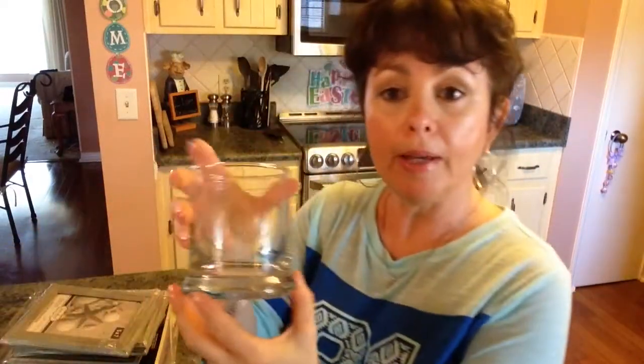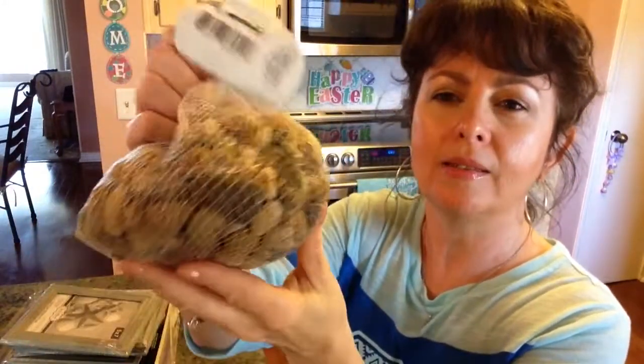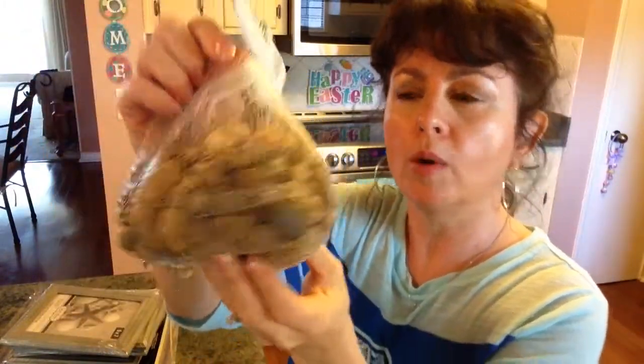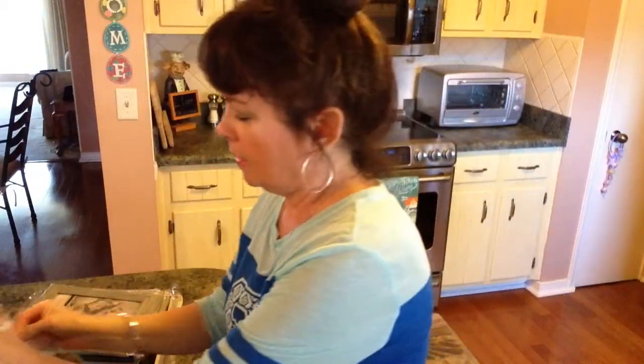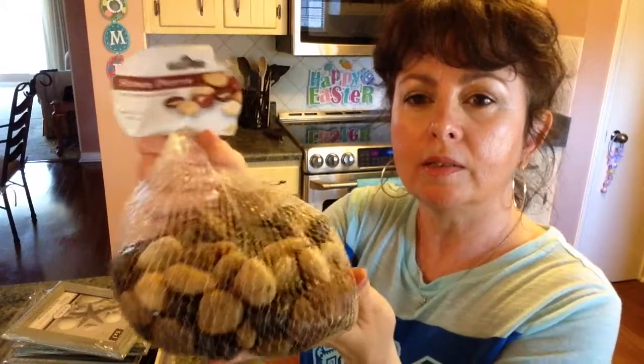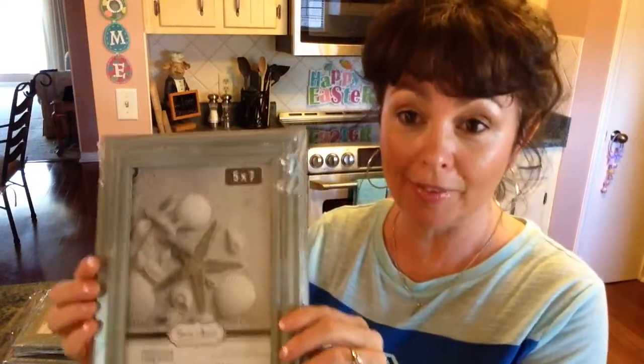And then I picked this little one up. And then I got some rocks for my bathroom — it's in tans and browns, the tile. So I got these smaller ones, they're just stones. And then I got some larger ones in that same color.